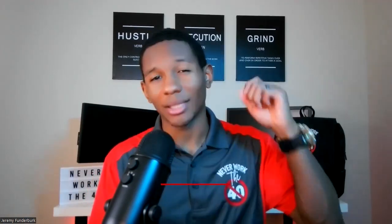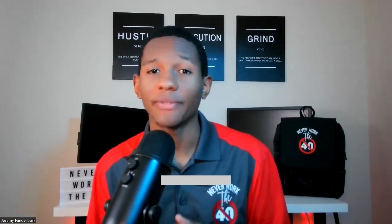Starting a social media marketing agency from scratch is no easy feat, but with dedication and hard work it's definitely achievable. You can follow these steps to start growing and scaling your agency today. Don't forget to like this video and subscribe to this channel for more tips and tricks on how to grow and scale your own social media marketing agency.